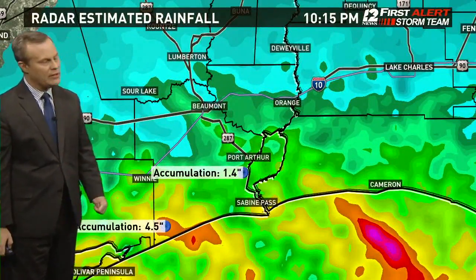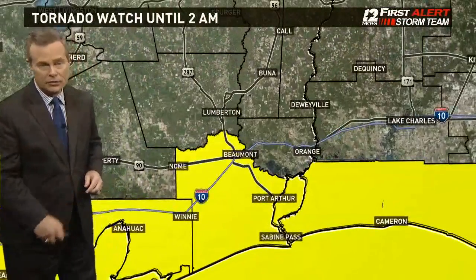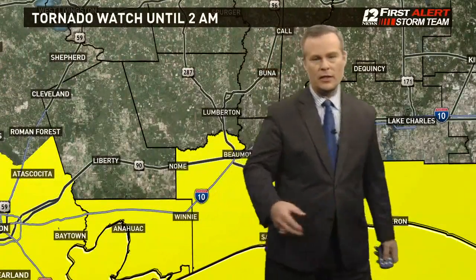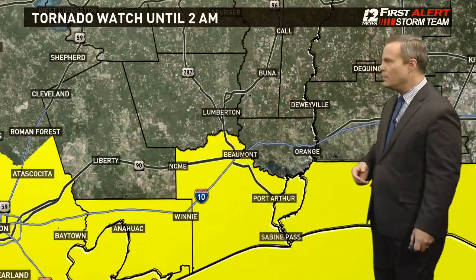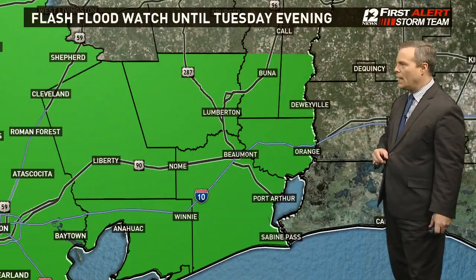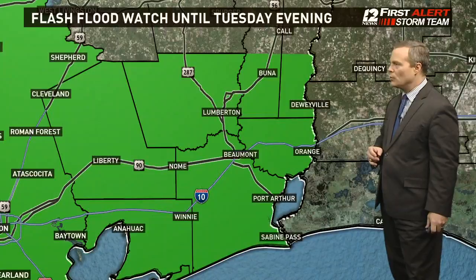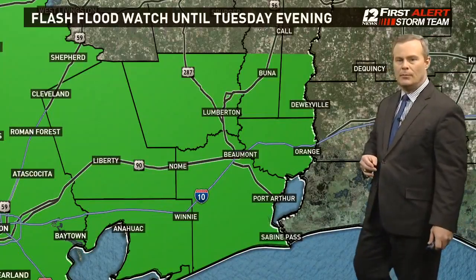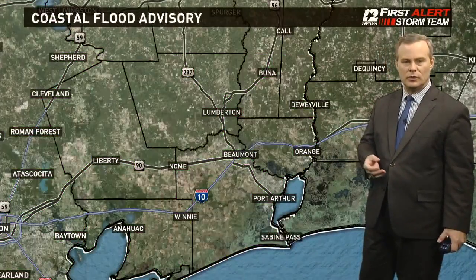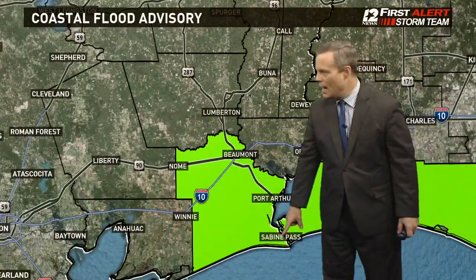We've seen about four and a half to five inches into southwestern sections of Jefferson County so far today — that happened mainly in one of those feeder bands. The tornado watch is until 2 a.m. These are going to be weak ones; mainly along the coastline. Nothing has changed with the tornado watch and nothing has changed with our flash flood watch — it will persist right through the weekend, Monday and into Tuesday.